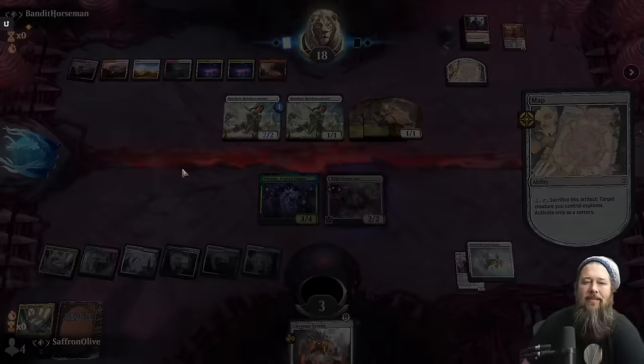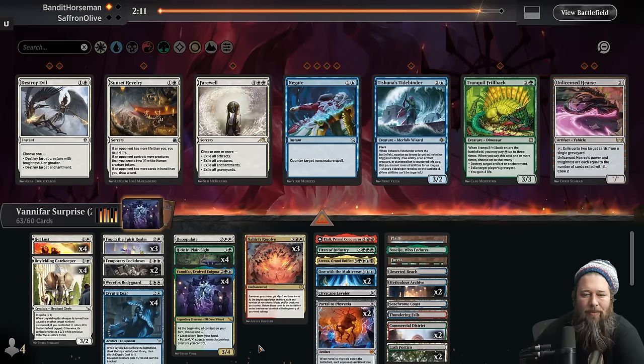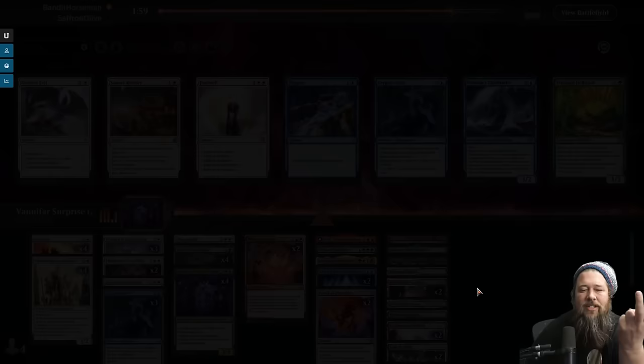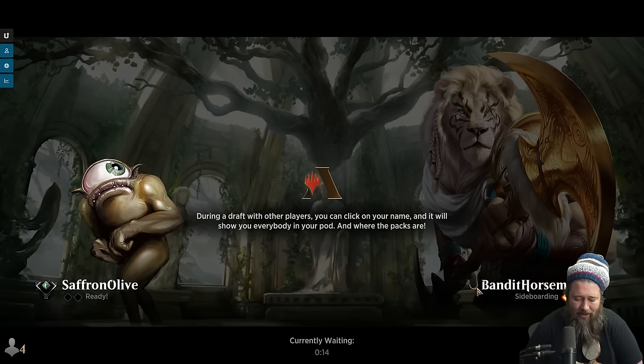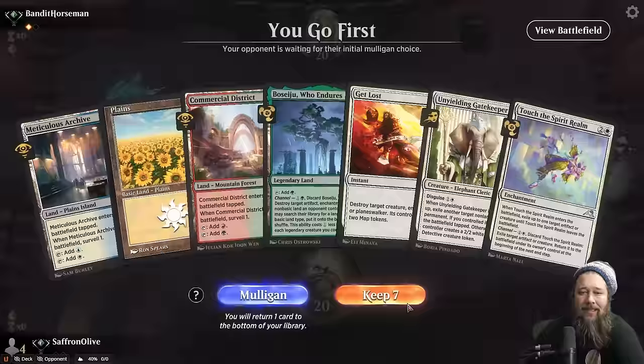Alright, we get to bring in some sideboard cards — Temporary Lockdown very good against this deck, Depopulate very good against this deck. Could bring in Sunset Revelry if we can find room. We'll go down on Cityscape Leveler, the Nahiri's Resolve, and maybe one Cryptic Coat. The thing is, we need two things with this deck: we need to cloak things, and then we need to turn those things into their front side. That game the cloaking went fine — the problem was we just didn't draw any of the flip-them-up cards. Opponent also drew double Imodane's Recruiter and War Leader's Call.